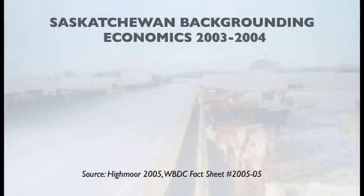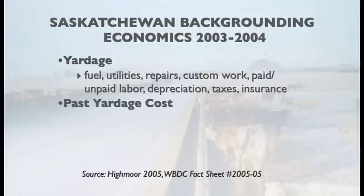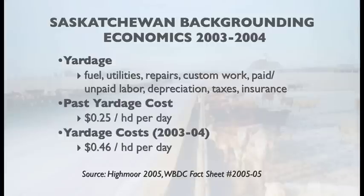One of the negative economic impacts of wintering beef cows in dry lot pens is certainly the yardage cost. Yardage is the cost accumulated for facilities, labor, and other variables. We found that if producers can reduce that, they can certainly use extensive winter grazing programs and reduce those yardage costs.